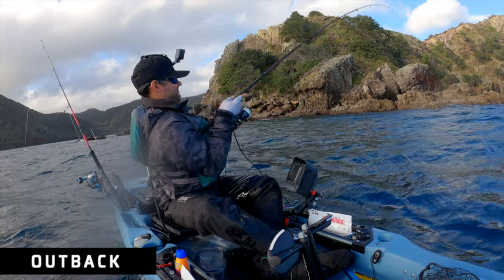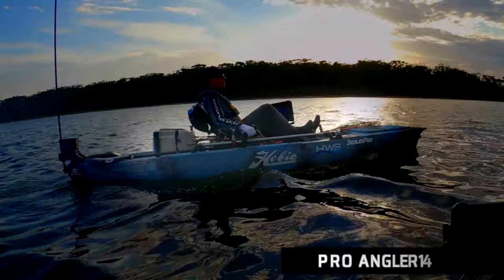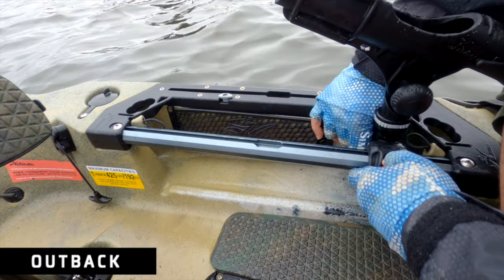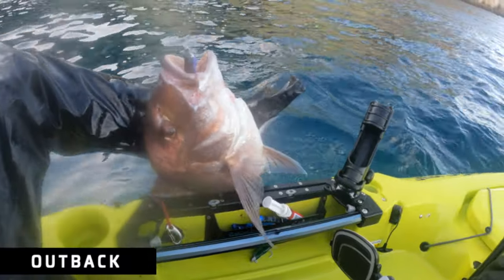Running front to back: the PA14 has a front hatch about double the size of the Outback's, but that's never really been a big issue for me — my front hatches are typically half empty. Down the side of the PA14 you have almost a full-length H-rail running about 70% of the kayak, which is really handy for mounting sounders, graphs, rod holders, and hydrowaves. The Outback has rails only in the areas that ergonomically matter — around arm's length — where about 90% of anglers mount their gear anyway.